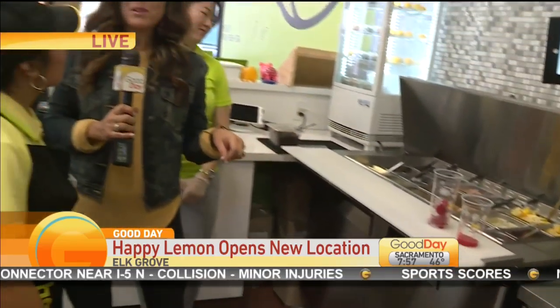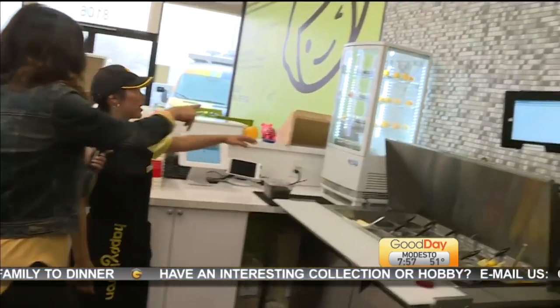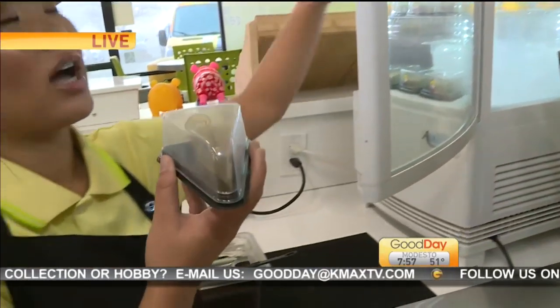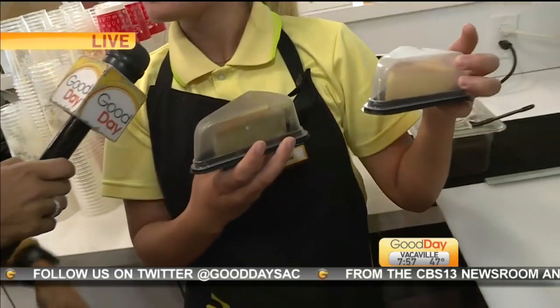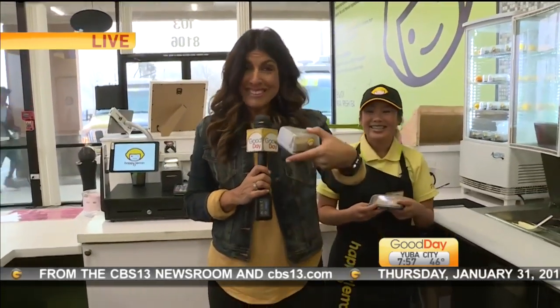Swing by Happy Lemon — this is on Sheldon Road in Elk Grove. We want to hear more about the Japanese cheesecake. It is shipped all the way from Japan. We have our matcha Japanese cheesecake and our classic Japanese cheesecake as well. We top it off with salted cheese and matcha powder. They are small, so it's okay — guiltless.